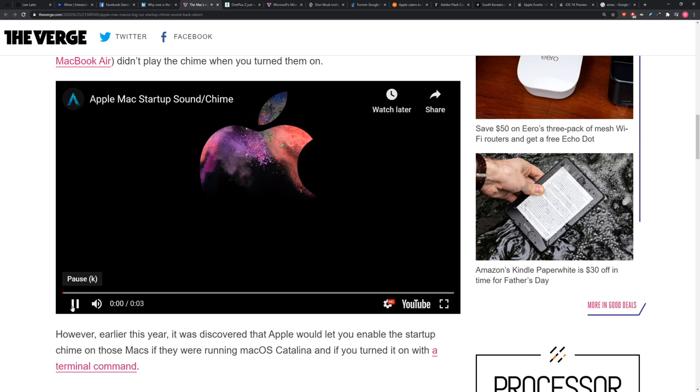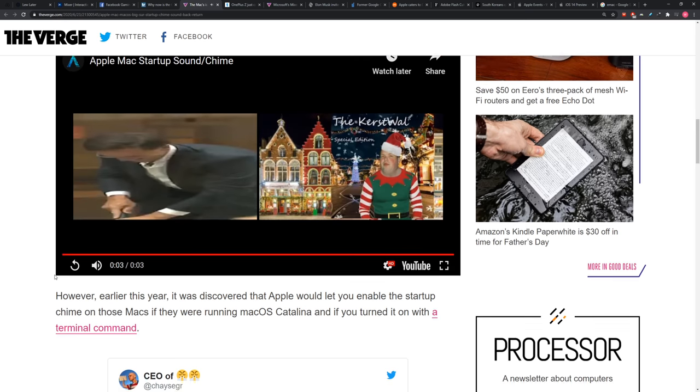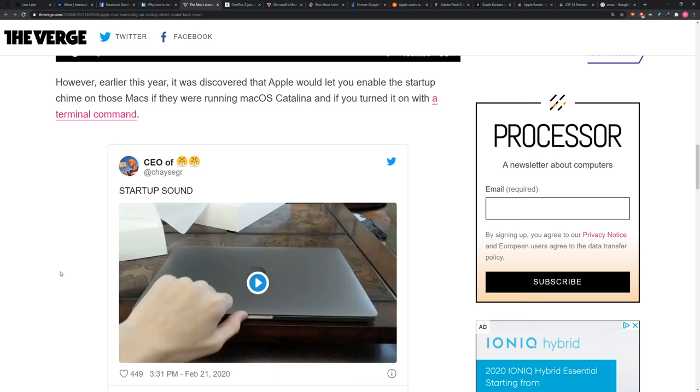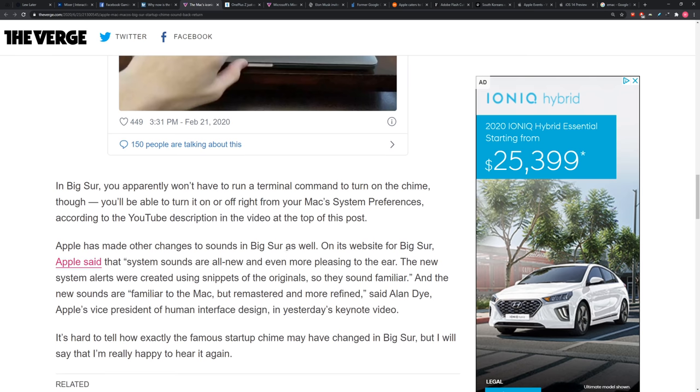Give us that sound one more time, Will. Oh, lovely. So you can enable it in your system preferences. In Big Sur, you won't have to run a terminal command to turn it on. You'll be able to turn it on or off right from your Mac's system preferences, according to this YouTube description.